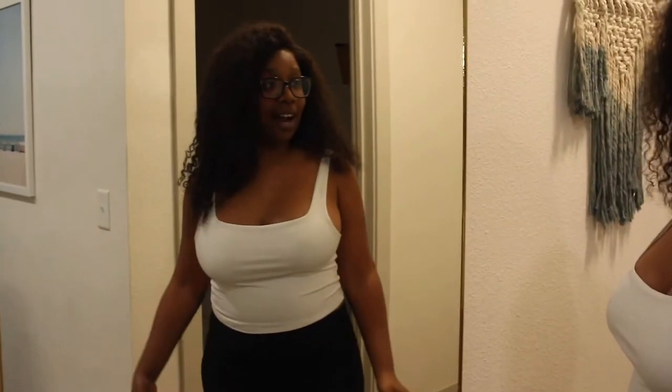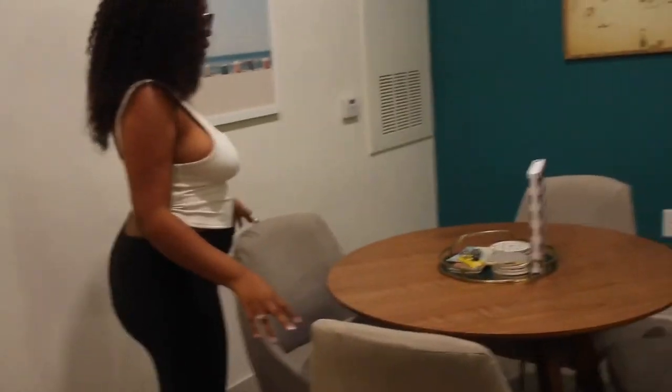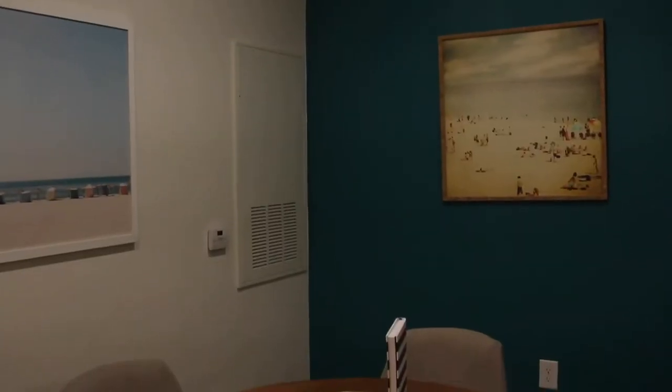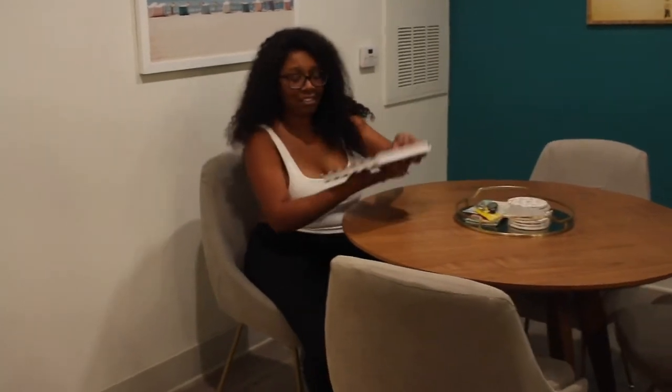Directly to your right when you come out is this giant mirror — great for full body pics. So as soon as you come over here we have the seating area, which is pretty cute. This is actually my first time sitting here and it's pretty comfortable.